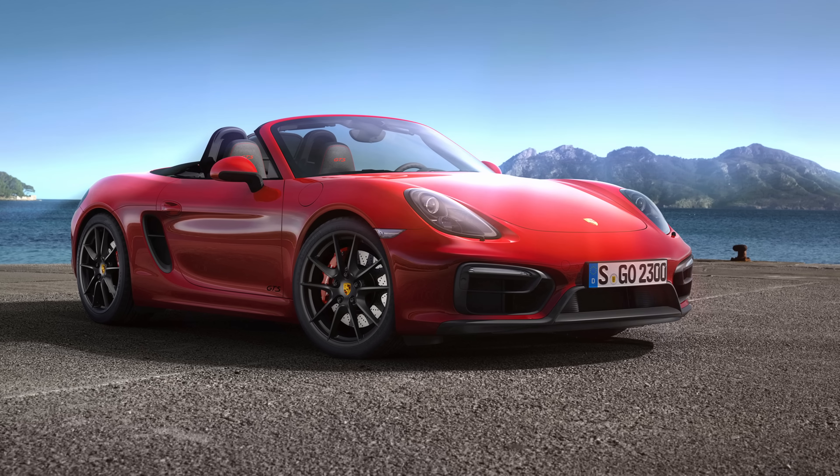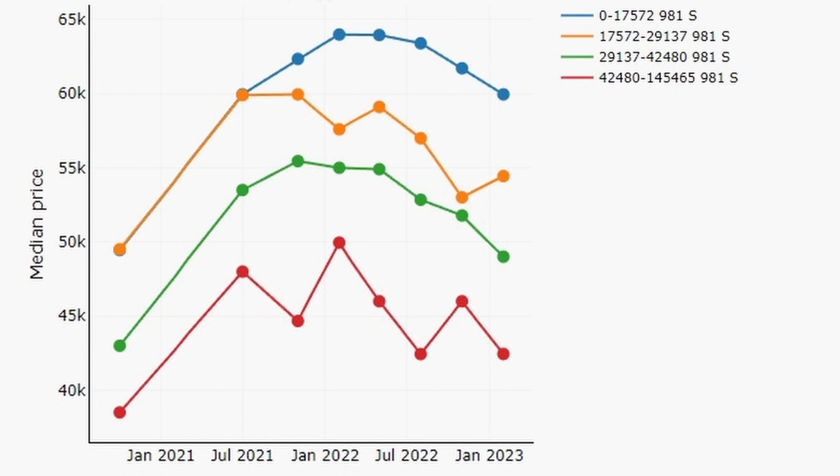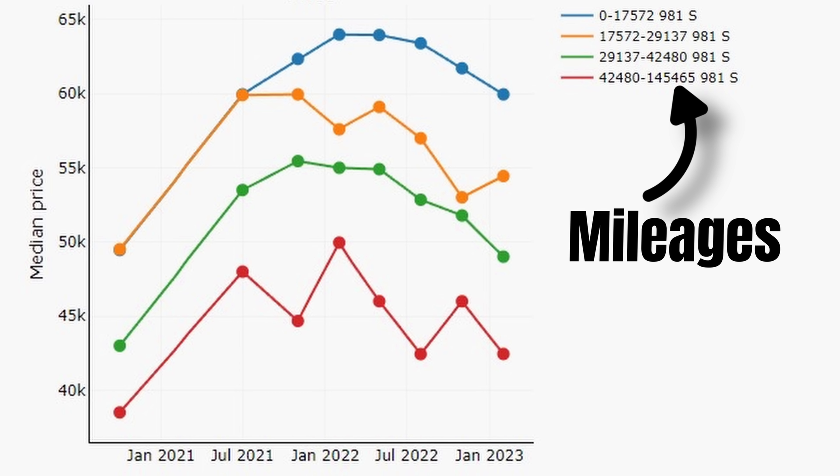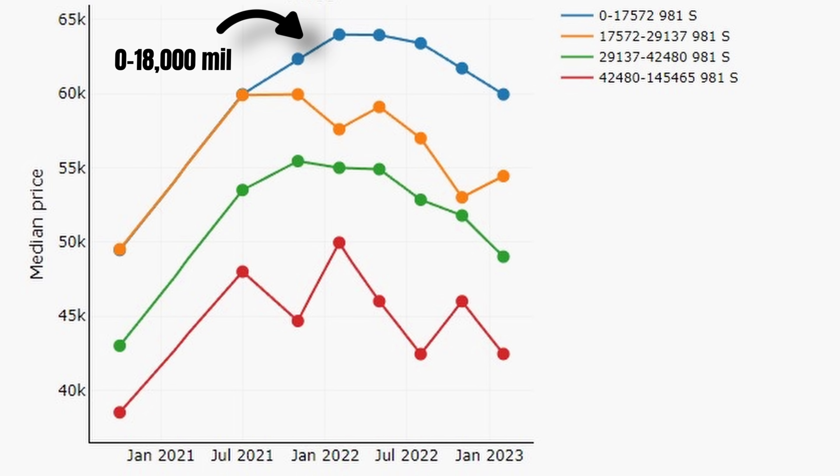Prices are still up by 12% or $5,000 compared to the end of 2020, but not for much longer if this continues. The same applies to the base market: prices are up by 4% compared to the end of 2020, but it's likely prices will float lower in upcoming months. They have been decreasing by 8.5% and 6% per 3 months during the most recent period. On a like-for-like basis — comparing cars with the same miles — prices are of course still higher.